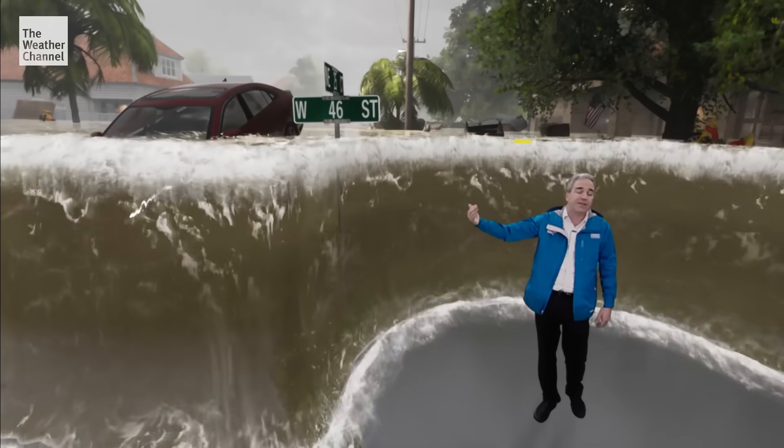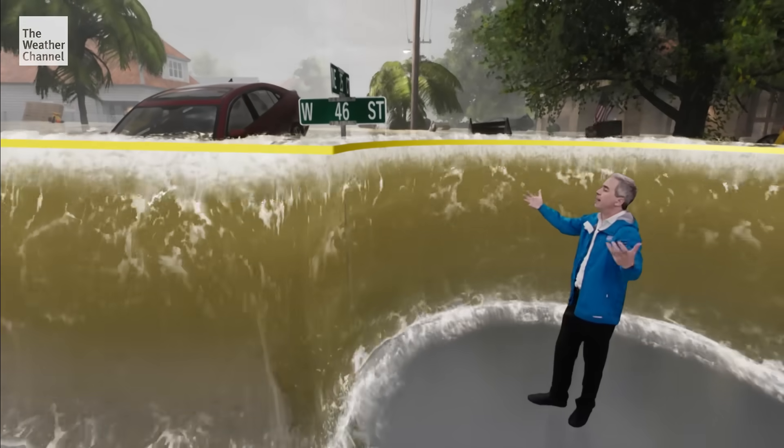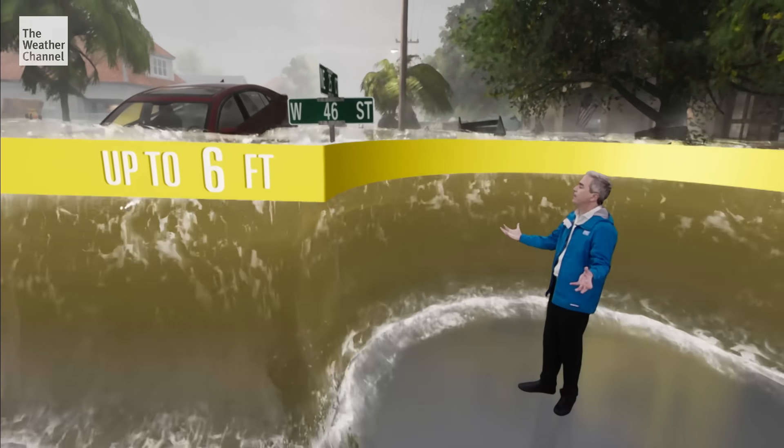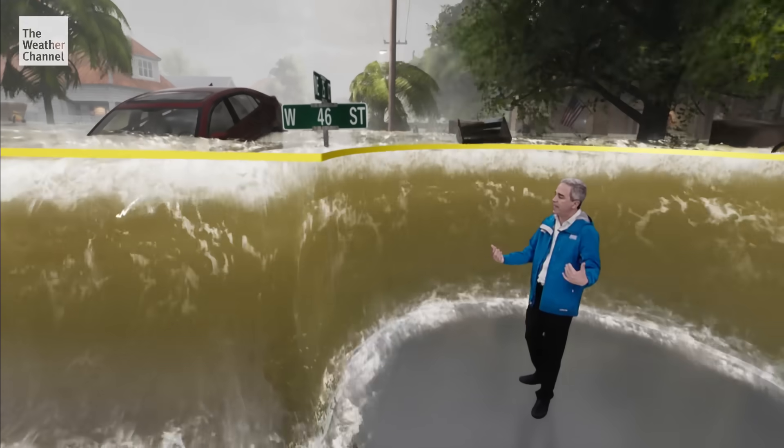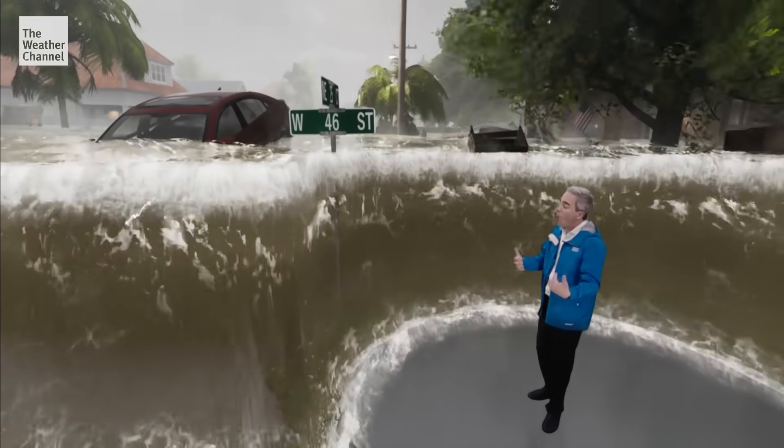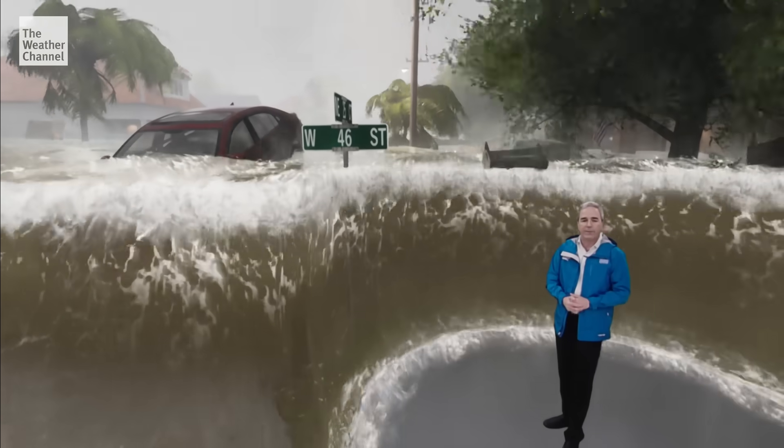But we know Florence is also going to bring water rises well above that — perhaps up to six feet. Six feet of water carries large objects in it, like cars, that can act like battering rams and enhance the damage that would otherwise occur. It can also flood the lower levels of many structures.